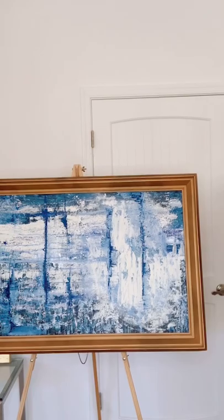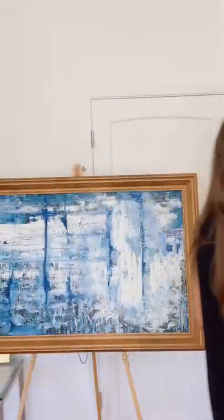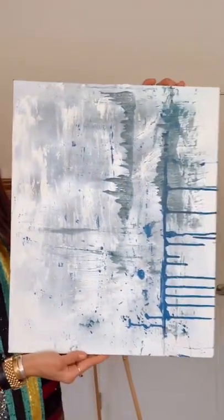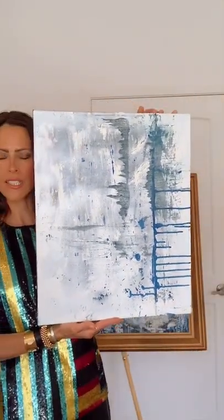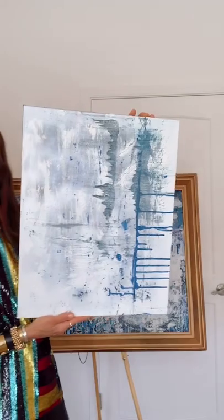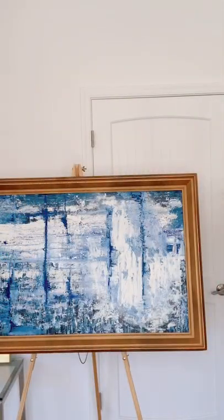Next up is Udine. 16 inches by 20 inches — this is an unframed canvas. Udine — this would be amazing framed. Originally $250, today this is $125. So unframed canvas, 16 inches by 20 inches, beautiful blues. It can go as is, but would be amazing framed as well. Let me know if you have any questions.